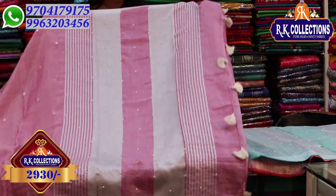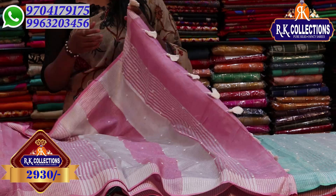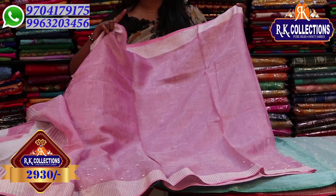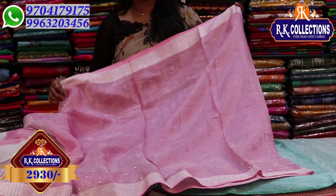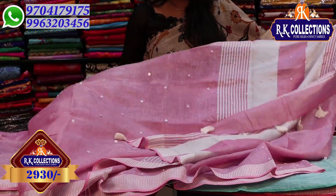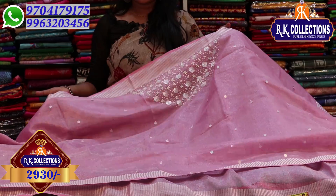We have a silver color tissue with pearl work. We have 1 meter of pearl with a pink color combination and silver color tissue. We have a pearl design. The price is very reasonable — very comfortable prices. We also have these at 2,930 rupees.